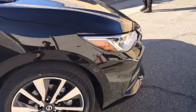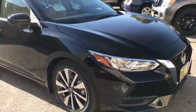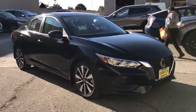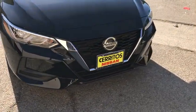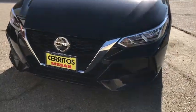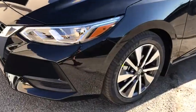Keyless entry, backup camera, adaptive cruise control, satellite radio, keyless start, heated mirrors, remote engine start, aluminum wheels, multi-zone AC, steering wheel audio controls.